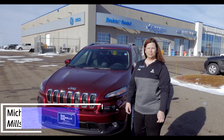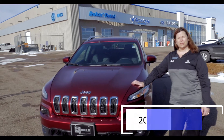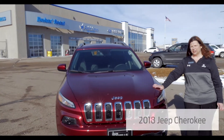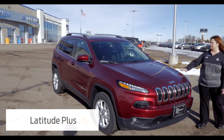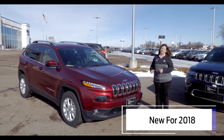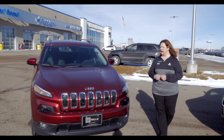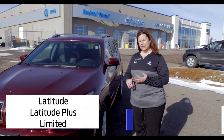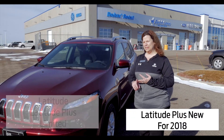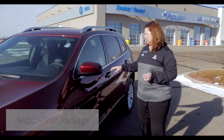Hi, Michelle Jensen here from Mills 4 Chrysler in Wilmer, and I'm here to talk to you today about the 2018 Jeep Cherokee. This one is a Latitude Plus, which is new for 2018 — a new model they came up with. There's a Jeep Cherokee Latitude, a Jeep Cherokee Latitude Plus, and then there's a Jeep Cherokee Limited. This one's kind of the in-between model.